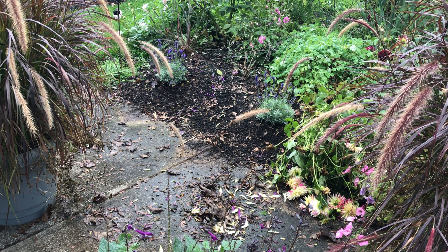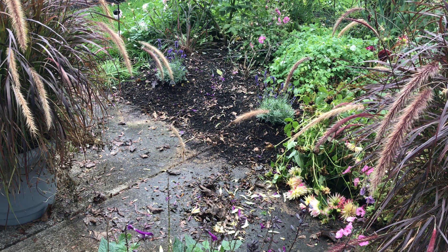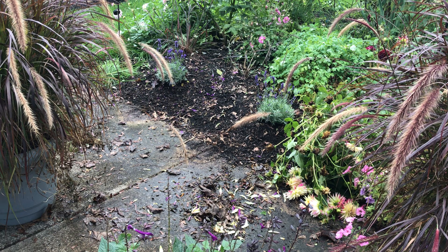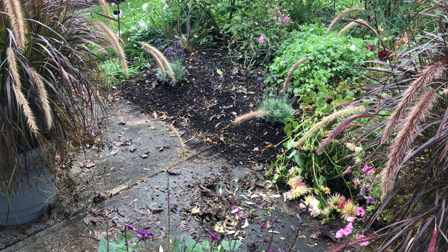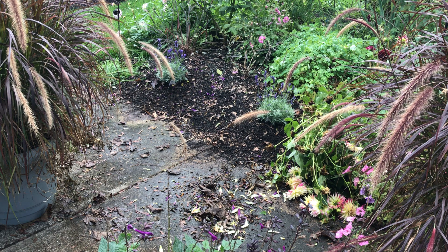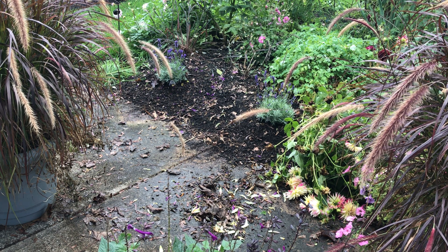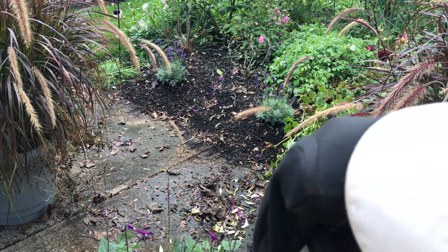The honeybees! Sitting underneath the camera here is one of the dark purple Rockin' Fuchsias by Proven Winners in a pot. I moved it out so I could get the lavender in there, so it's just sitting here and it's just covered with honeybees. I don't know if you can see it — it's right underneath the camera right there.